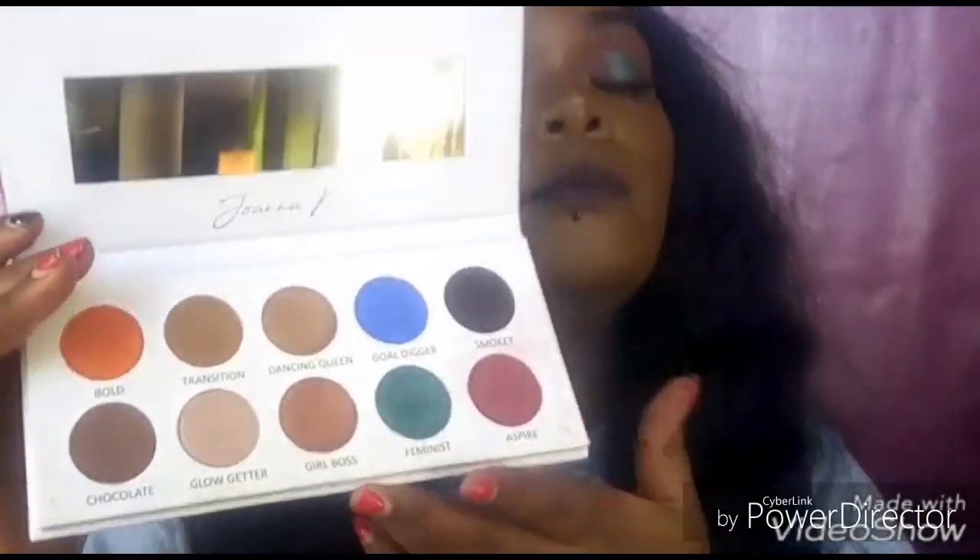This eyeshadow is 2,700 Kenyan shillings — that's like $2.70. All I can say is it's quite nice: the matte shades are so pigmented, the shimmery shades are also nice, there's no fallout and no kickback on the pan. This Johanna K palette is quite nice — I loved it and I'm sure you're going to love it too. If you liked this video, please subscribe, like, share, and comment down below to let me know what you think!